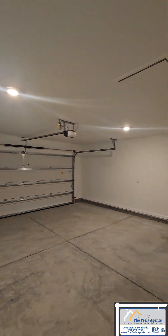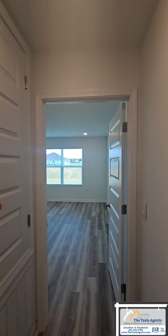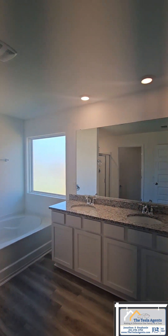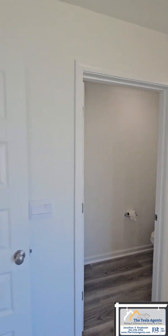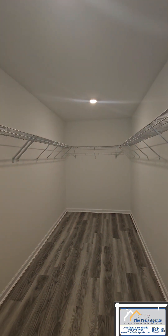In our nice two-car garage. That brings us down the hall right here into the primary suite, with granite countertops continued in the bathroom, a soaker tub, stand-alone shower, and a nice sized walk-in closet.